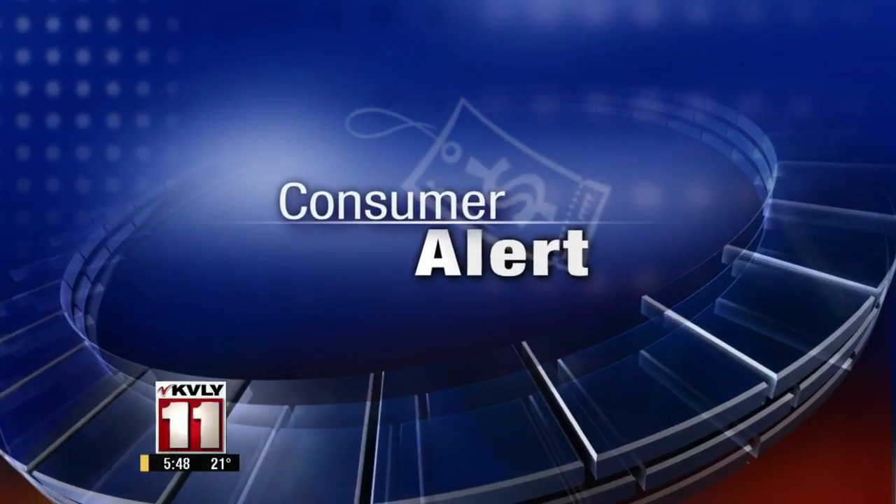It's now 12 minutes before six o'clock in this morning's Consumer Alert. Eyelash extensions are a popular way for women to accentuate their eyes, but there can be major health risks if they're applied incorrectly. As Benita Zahn reports, the old adage can be true: you get what you pay for.